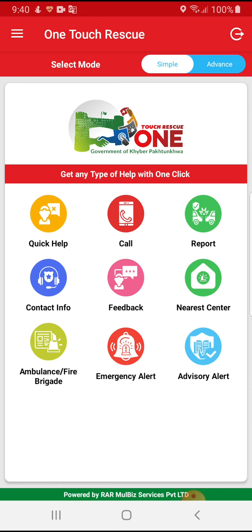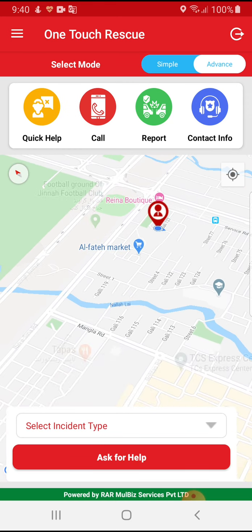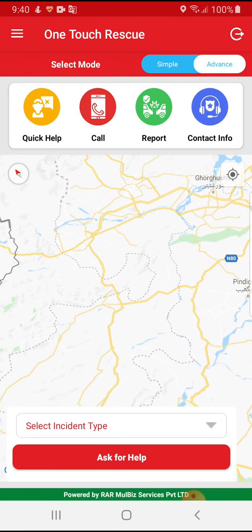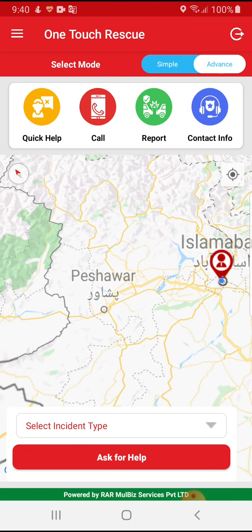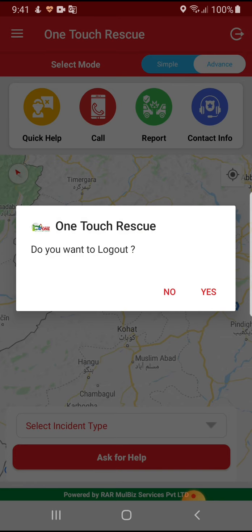If a person wants to report an incident through the advanced method, he just needs to click on Advanced, select the location himself, and then report the incident in any of the categories available in the application. After all, if he needs to logout, he can simply click the Logout button.